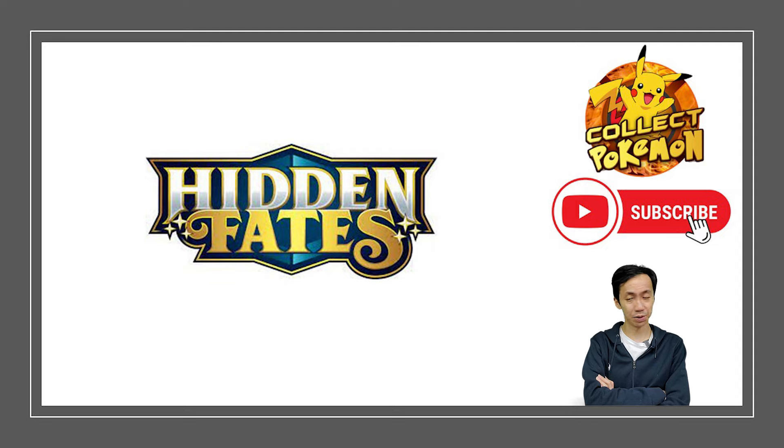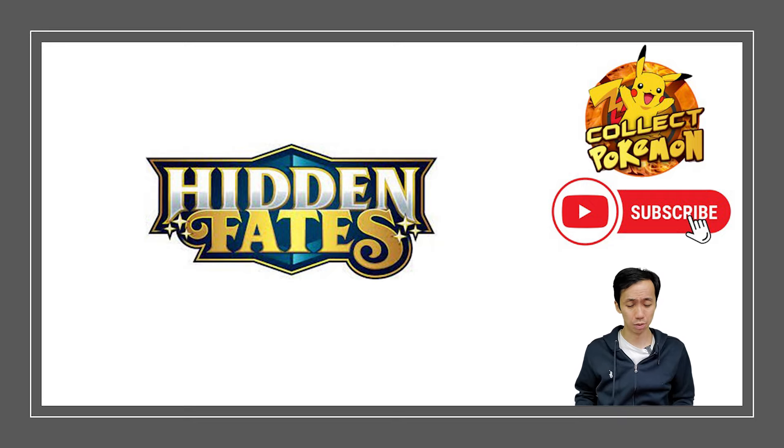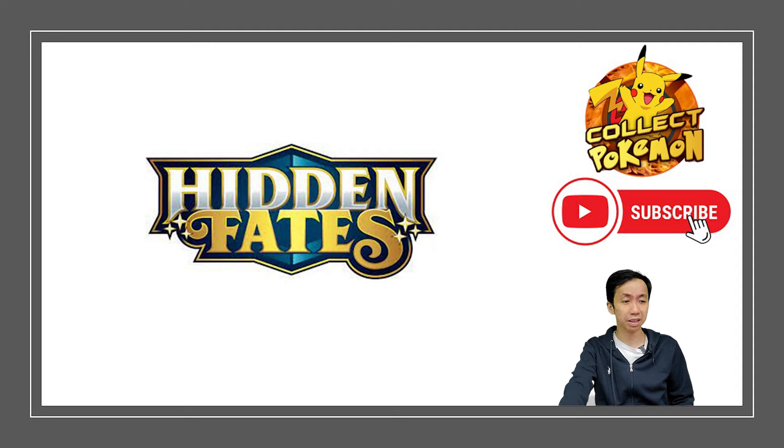I really want to talk about Hidden Fates — why the set was so magical, why it was so meaningful to me. This isn't really the investment video you're looking for, but I will include some return on investment info. I believe this is a very iconic and successful set — one of the most successful sets that Pokémon has done over the past five years.